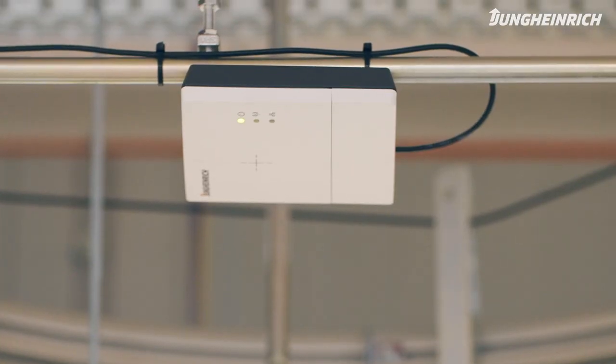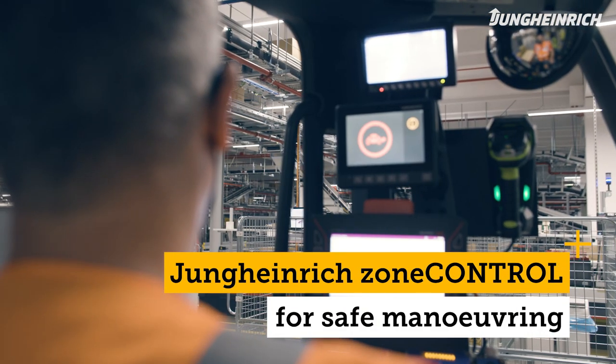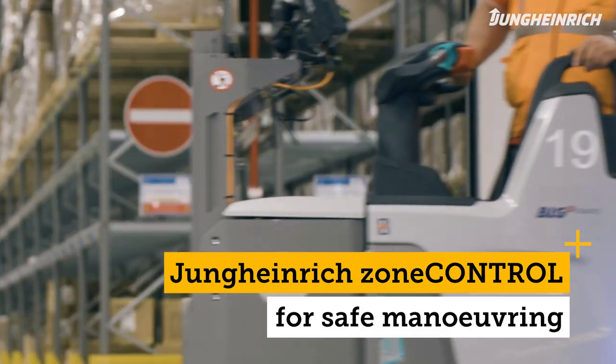Zone control ensures that if an employee is too close to a forklift truck, this truck decelerates immediately to avoid any kind of collision. It also reduces damage. This is a unique selling point for Jungheinrich in my opinion.